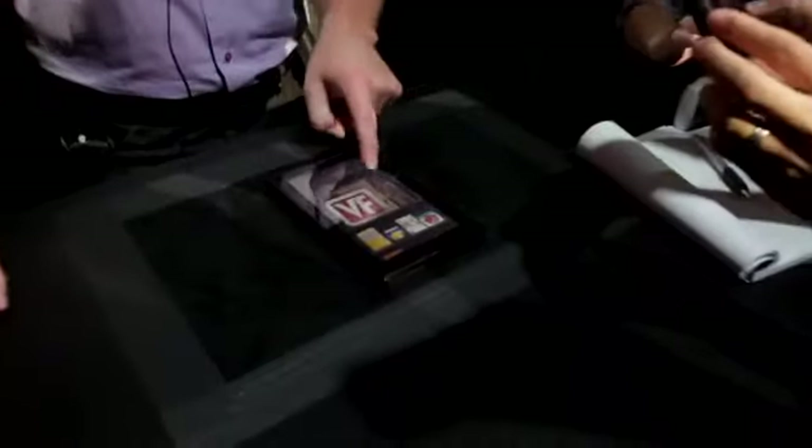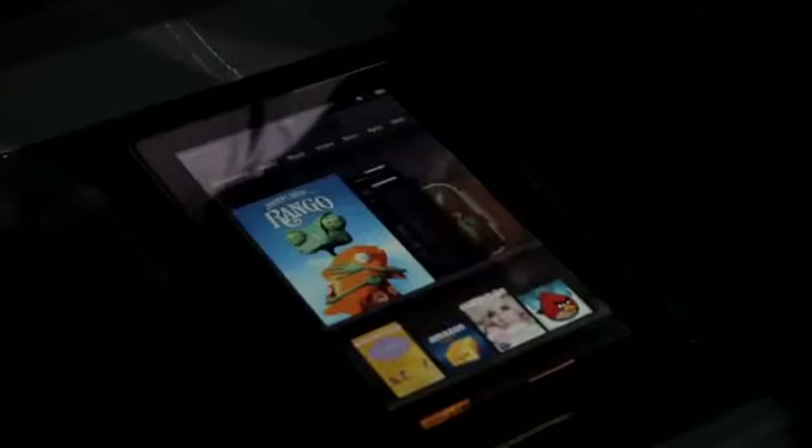This is the Kindle Fire home screen. In the middle of the display you can see our content carousel. All the content I've used most recently is right there, ready and waiting for me in one click.